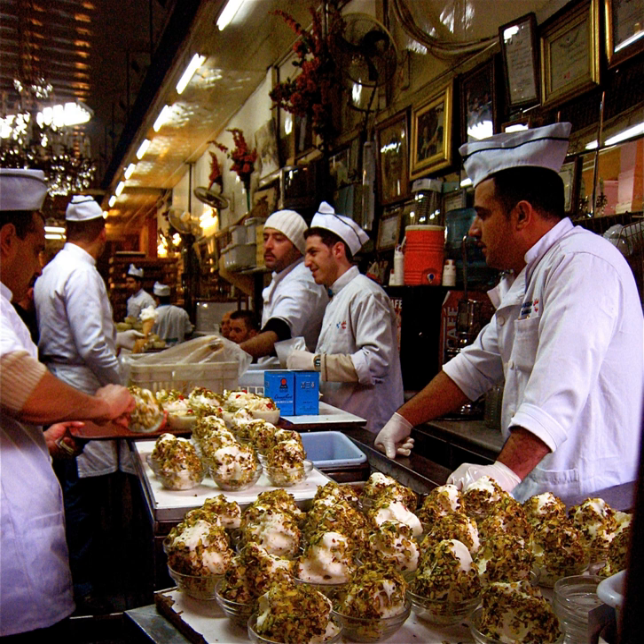Bouza is prevalent mainly in Syria, Lebanon, Egypt, Jordan, Israel, and Palestine, because of their proximity to the sources of salab and mastic. In the markets there, Bouza vendors pound it while singing and playing music.